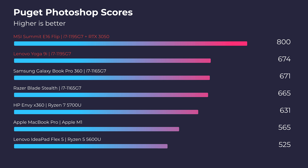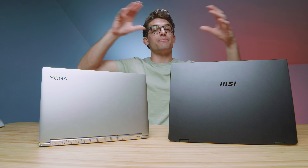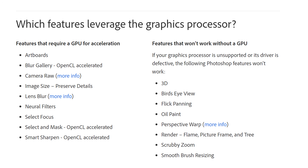In regards to benchmark scores, the MSI Summit E16 scores an 800 in the Photoshop Puget Systems benchmark, whereas the Lenovo Yoga 9i scores a 674. The dedicated GPU takes those GPU-labor-intensive tasks and improves upon them. The performance difference is found in those specific tasks, not Photoshop in general. Those specific tasks require a GPU, but not necessarily a dedicated GPU — the dedicated GPU just gives you slightly more performance.